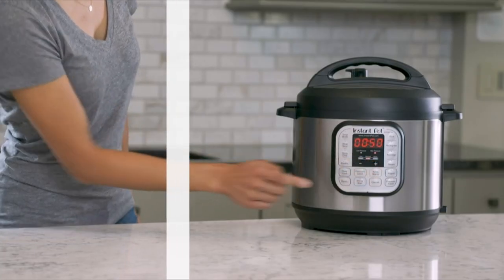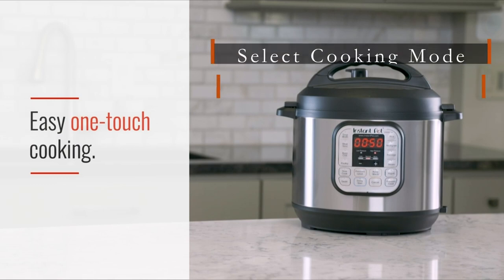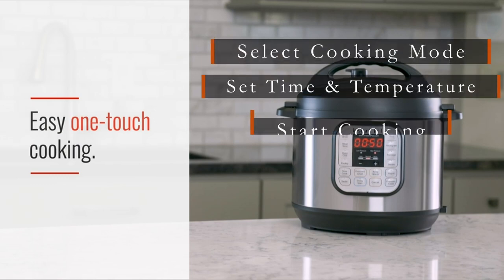The first thing that impressed me about the Instant Pot Duo is its ease of use. The control panel is straightforward and intuitive, making it easy to select the cooking mode, set the time and temperature, and start cooking.